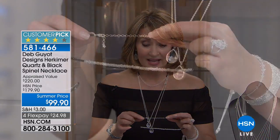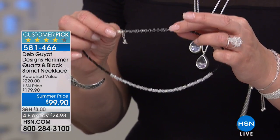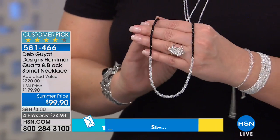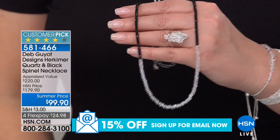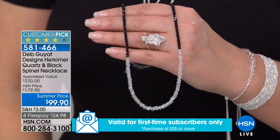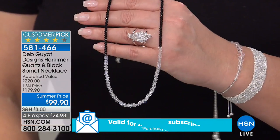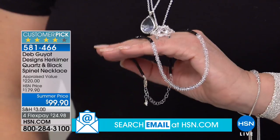One thing I love about Deb's necklace is she gives us extenders. This one easily drops to 19 inches — it starts at 16 and goes all the way to 19, so you can wear it a little longer if you need to. Just the idea that you have all those beautiful stones going all the way around the neck — it's very fine, very fine jewelry-esque.